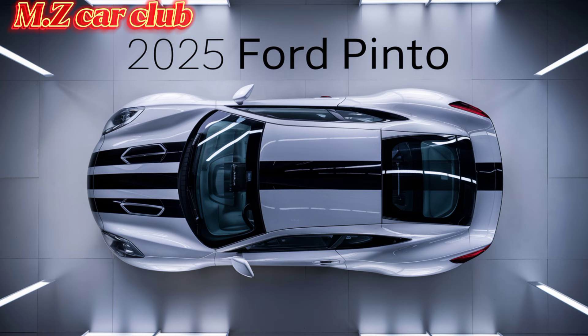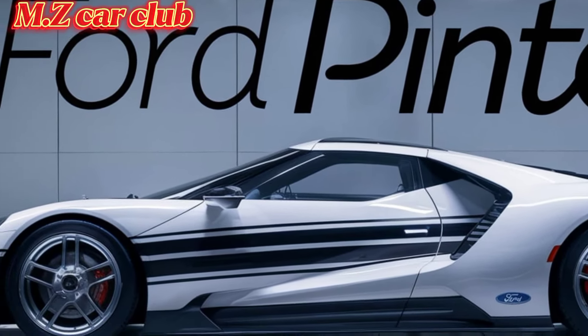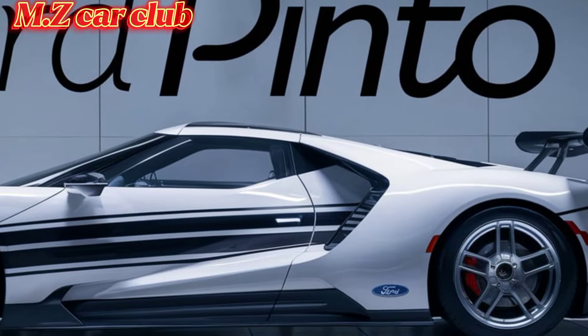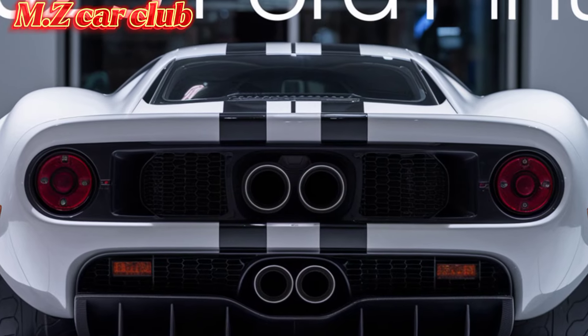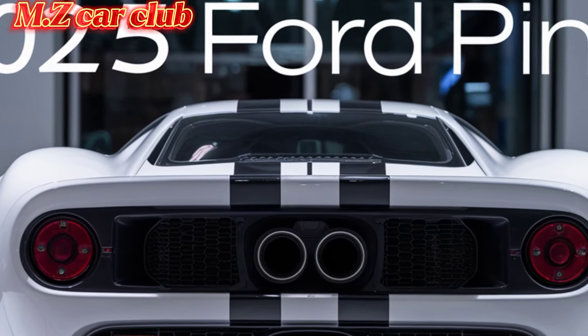Ford's commitment to sustainability is evident in the Pinto's eco-friendly features and low emissions. The 2025 Ford Pinto is positioned as an affordable yet stylish compact car, appealing to both nostalgia enthusiasts and modern drivers seeking efficiency and innovation. It's set to compete with other compact cars and electric vehicles in its segment, offering a unique blend of heritage and contemporary technology.